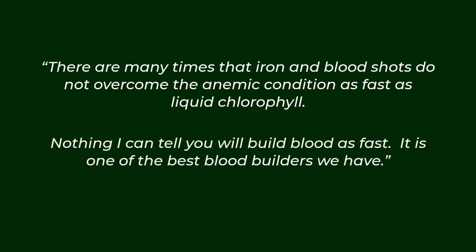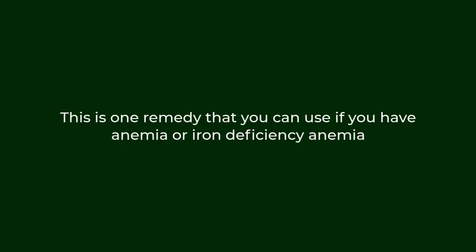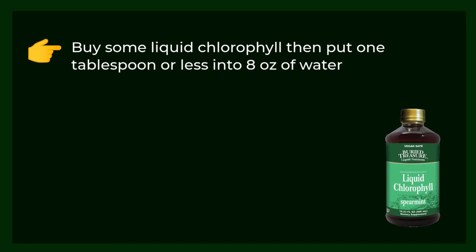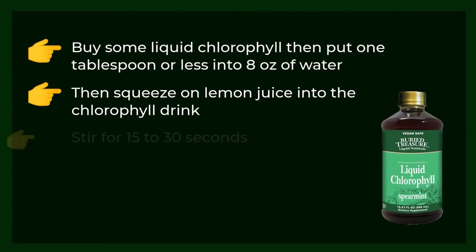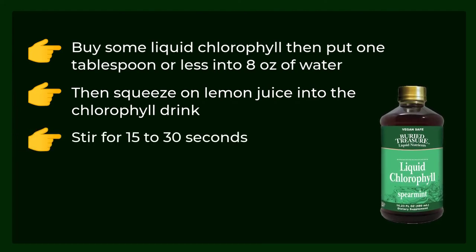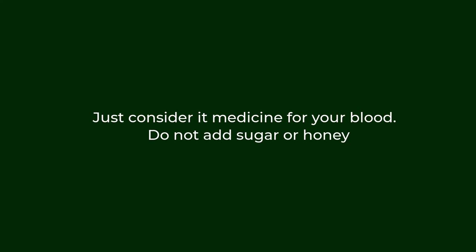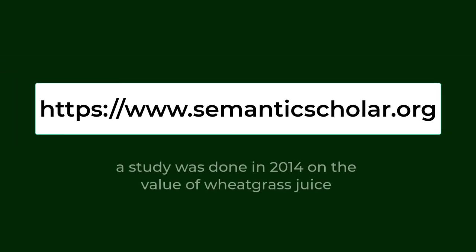Here is one remedy you can use if you have anemia or iron deficiency anemia: buy some liquid chlorophyll, then put one tablespoon or less into eight ounces of water. Squeeze one lemon's juice into the chlorophyll drink, stir for 15 to 30 seconds, then drink up. The taste is not going to be sweet — just consider it medicine for your blood. Do not add sugar or honey, as they don't mix well with chlorophyll.